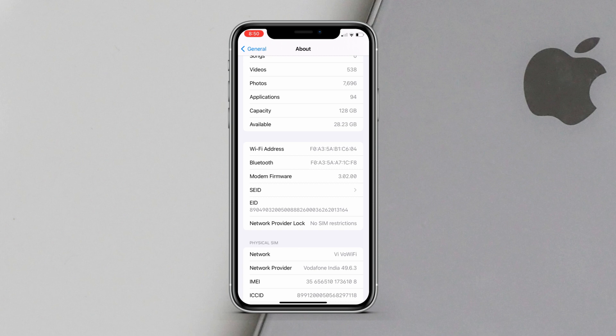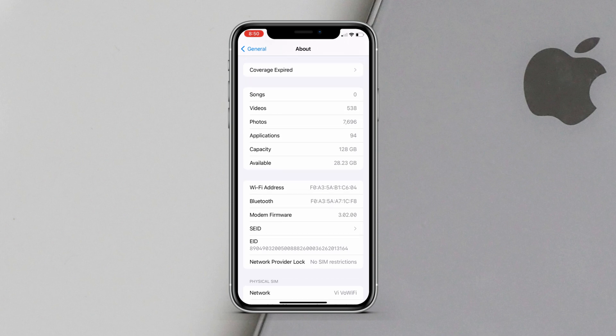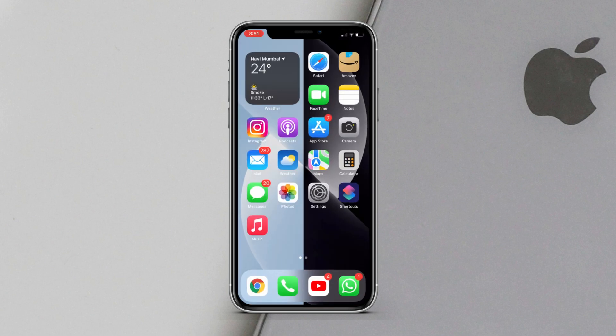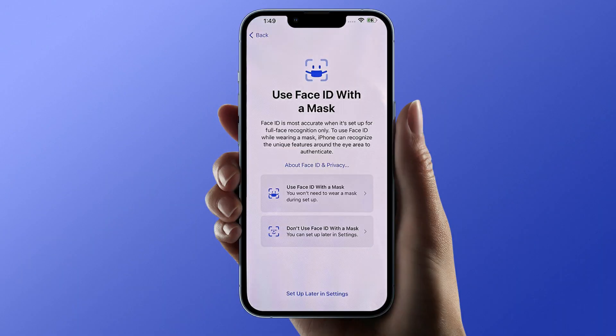There is also a modem update, so if you guys were having network issues, that will be resolved in this update. Now, the biggest new feature in iOS 15.4 beta 1 is that you can unlock your iPhone using Face ID while wearing a mask, without needing an Apple Watch.